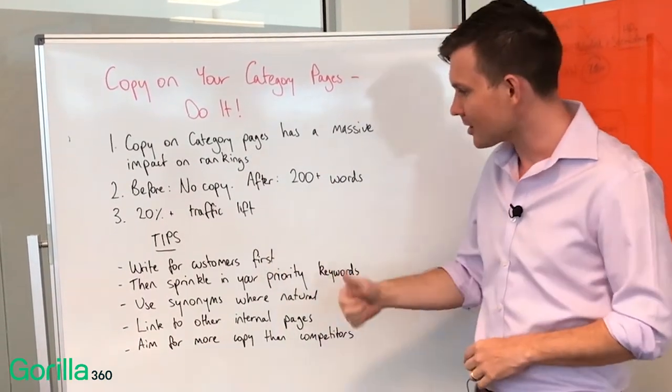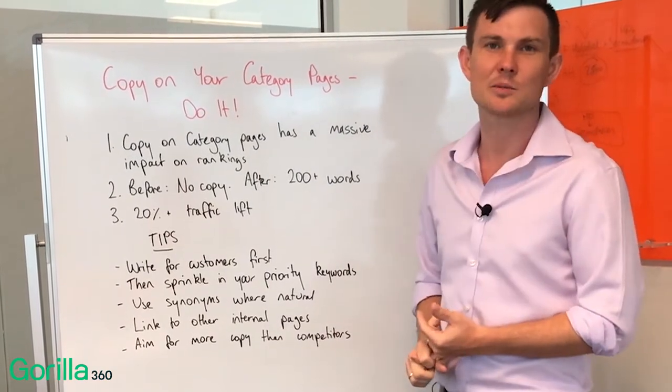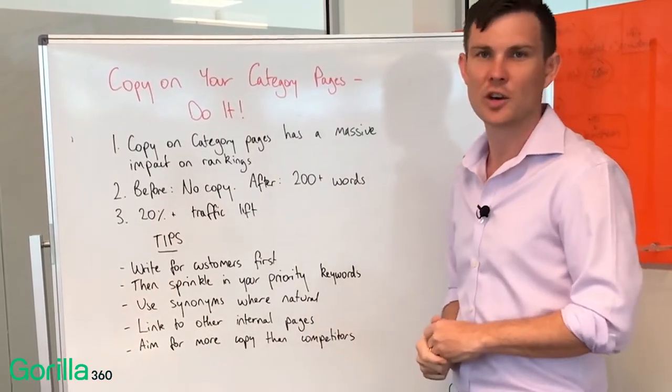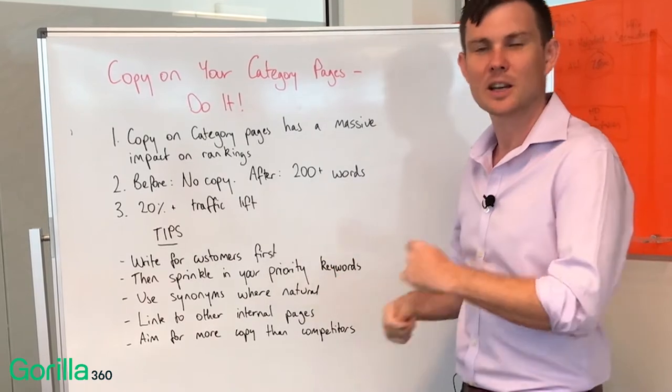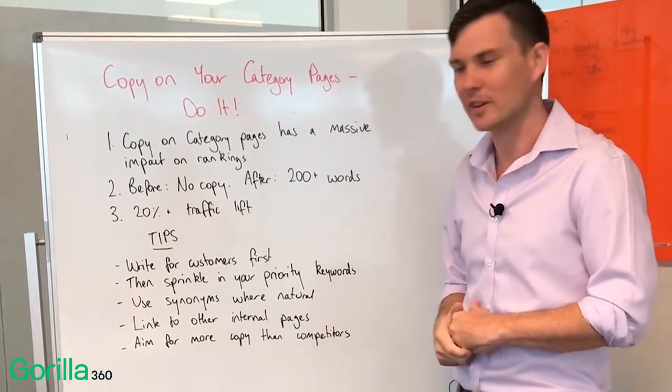In terms of actually executing, a few really quick tips for you. Always write for your customers first — don't write for SEO first. Write for your customers, make it super engaging, and answer the sort of questions that they'd have about your products on that category page.